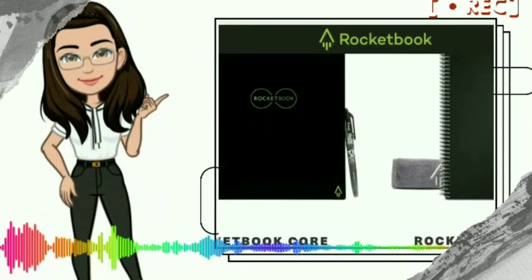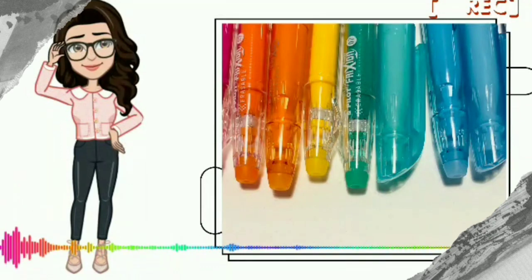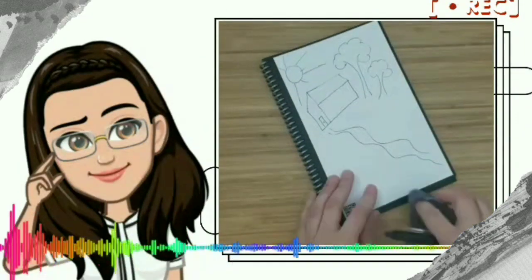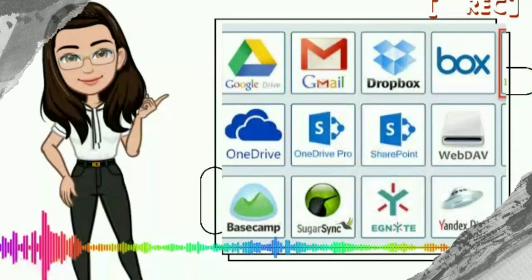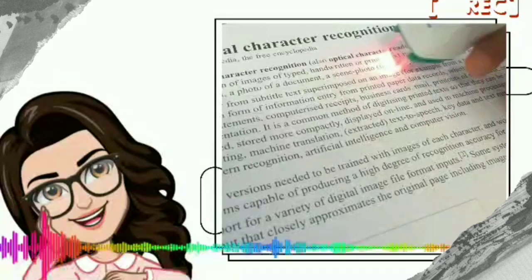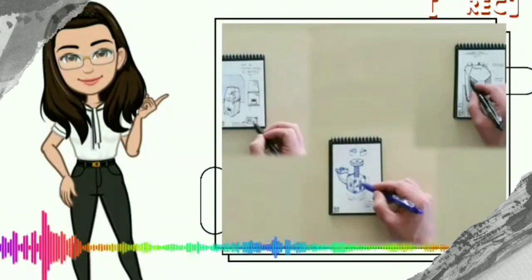This is a Rocket Book Flip. I am going to use the Pilot FriXion pen, because this pen is sensitive and easily washable. Rocket Book uses the pen to write and erase. Chemicals are not enough. We are going to use Google Drive, Evernote, Web Box, OneNote, OneDrive, and iCloud. Rocket Book has an interesting property — OCR, which is Optical Character Recognition — so it is easy to transcribe.